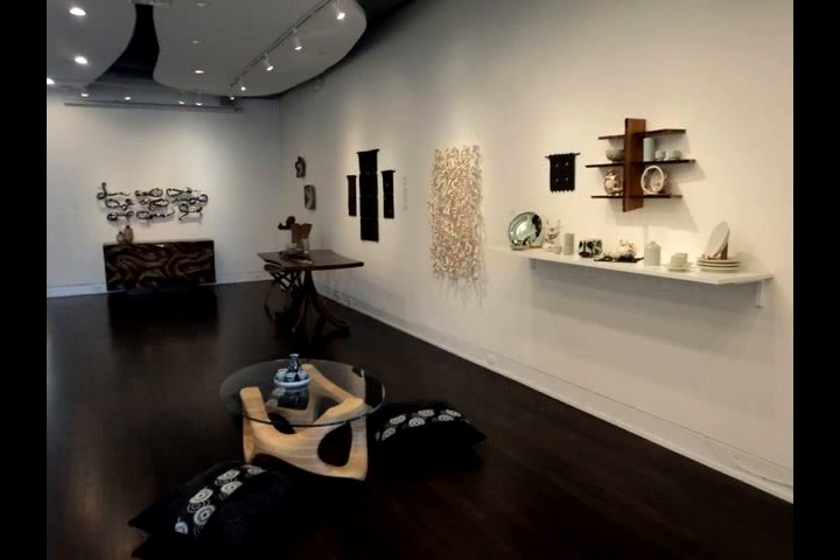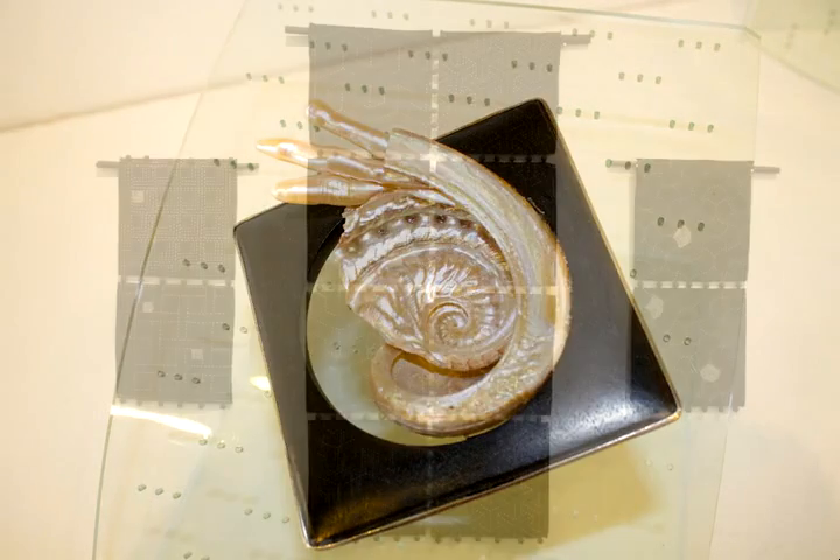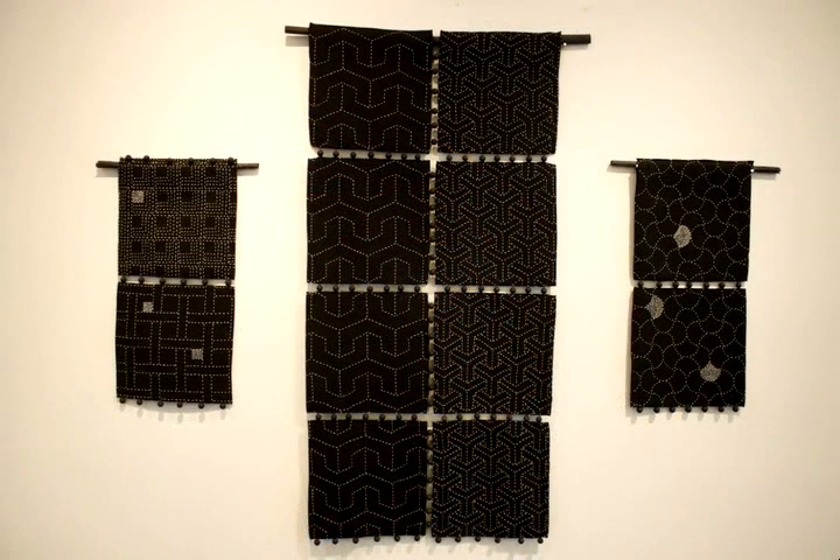I'm Jennifer Lindsay and I'm the curator of the Urban Bungalow Show, which will be opening on October 30th at the Joan Hisayoka Healing Arts Gallery and will be shown through December 20th.